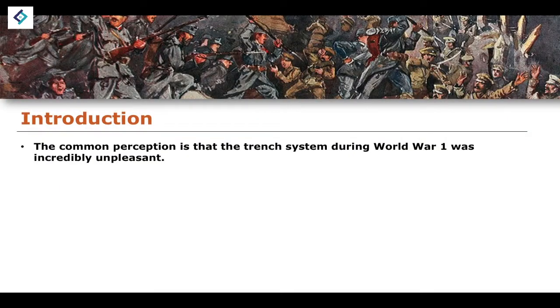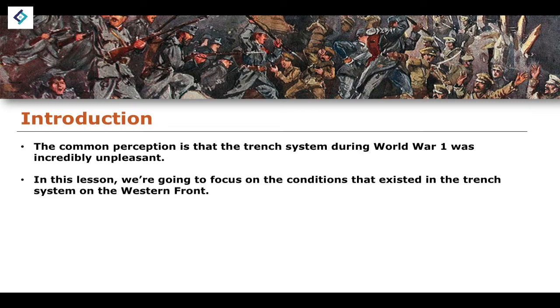The first thing I should mention is that there is a common perception that the trench system during World War I was incredibly unpleasant. While this was definitely true, there's a little bit more to it than that. We'll talk about how unpleasant it was, but we'll also focus on some of the more realistic aspects of the system that existed and the ways in which the life of a soldier would change during the First World War.